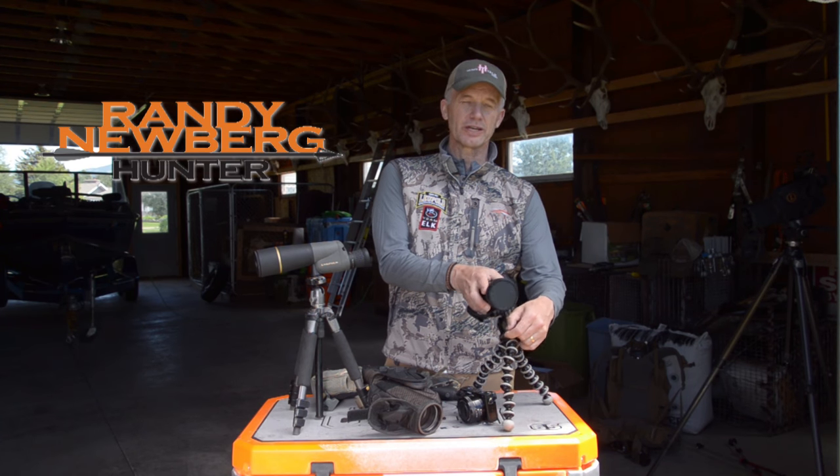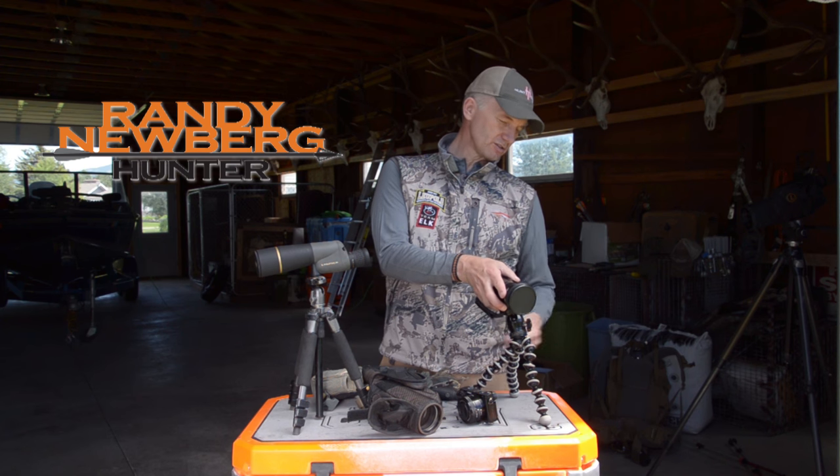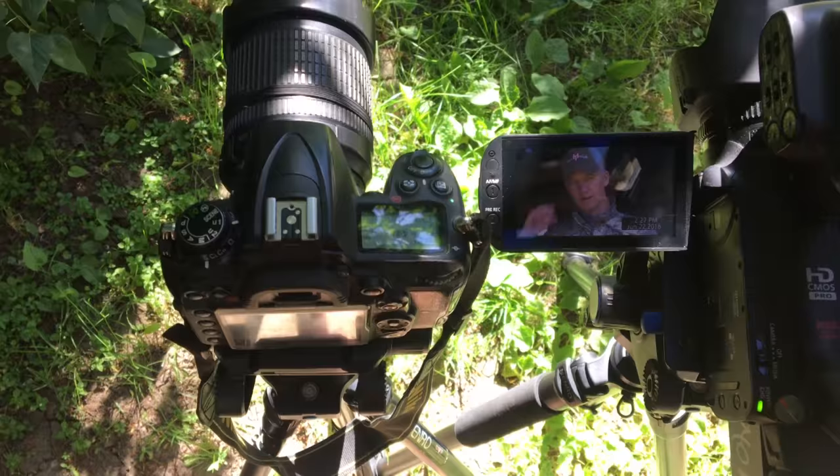In just about every episode we do, someone asks us about optics or cameras or whatever, so I thought this would be a good time to talk about it. What you see Marcus filming me with are the big cameras that we use. The camera guy is always behind us, sometimes two camera guys with those big cameras.